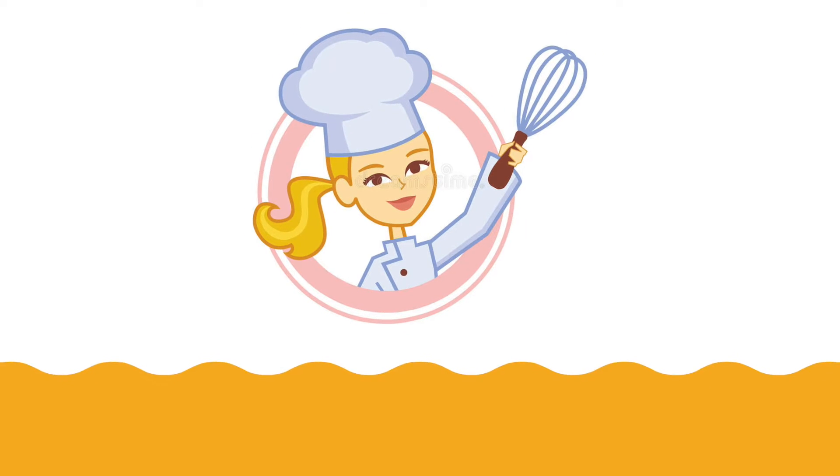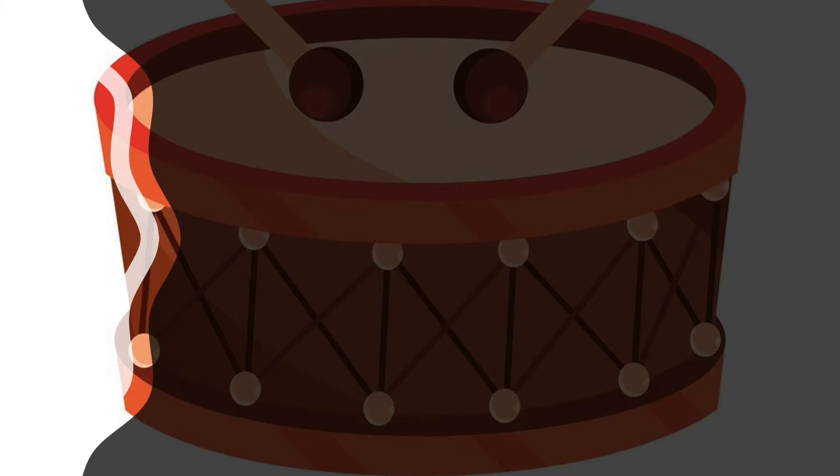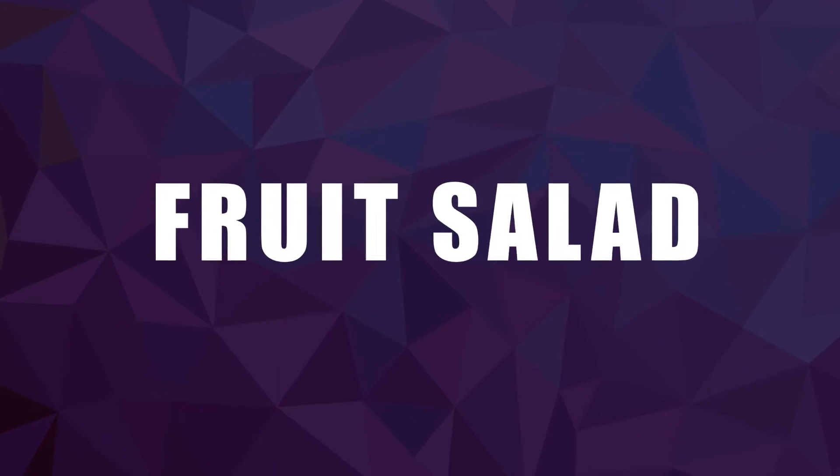Hello everyone, I am Valeria, and today I cook with my mom. We prepare a fruit salad.